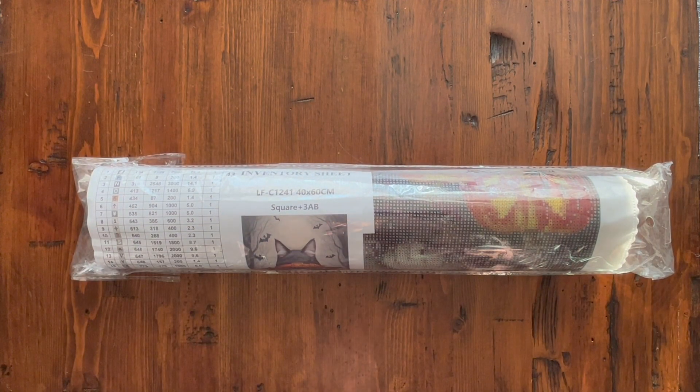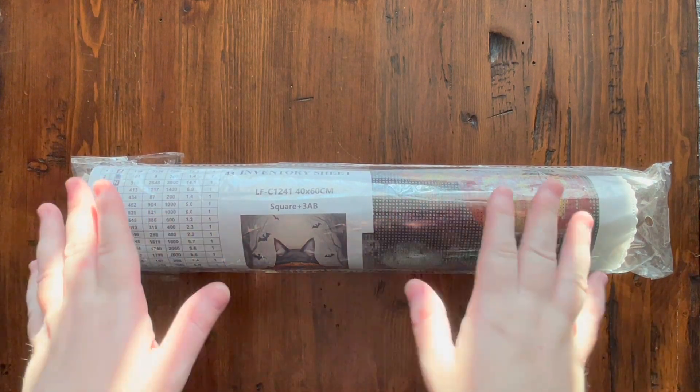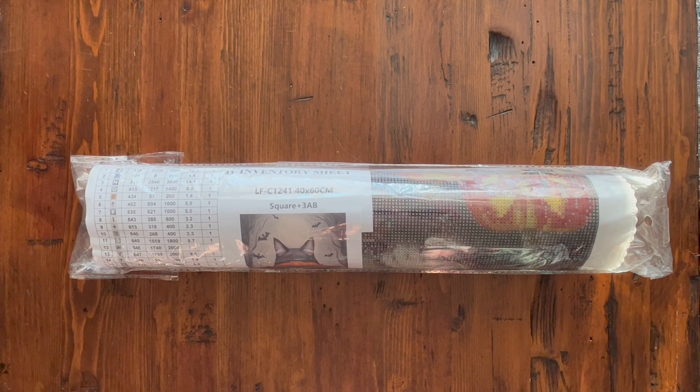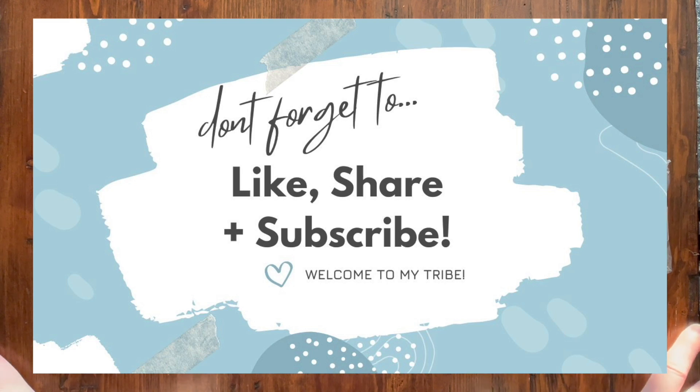Hi guys, it's Alisa here, or the Diamond Stitcher as I go by on YouTube and Instagram. Good morning or good afternoon, whatever time it is you are watching this. I hope you're having a wonderful day. If you're new to my channel, welcome — I'm so happy you stumbled across it and I hope you'd consider subscribing and sticking around for all things diamond painting. And if you're returning, thank you so much for your continued support.